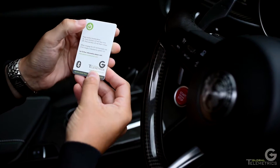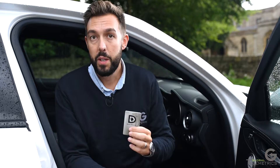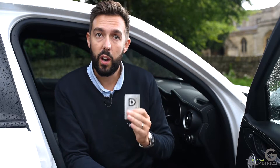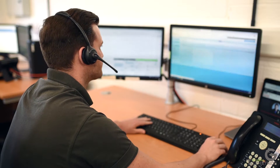When driving your vehicle you must ensure the card is turned on and with you whilst driving. If the card is missing from the vehicle at any point, the Global Telemetrics Secure Control Centre will be in touch with you and any other listed numbers on your account.